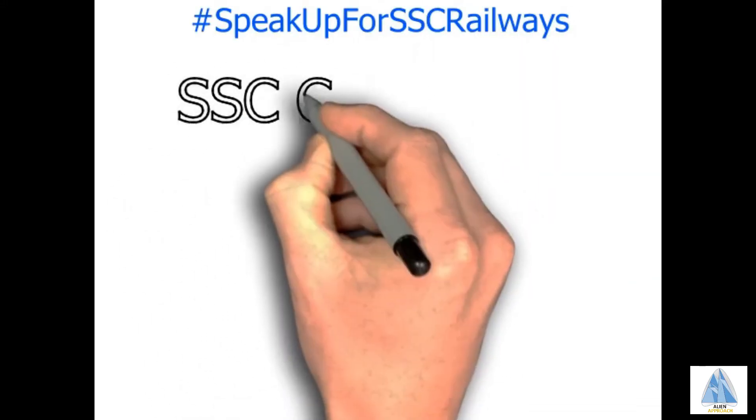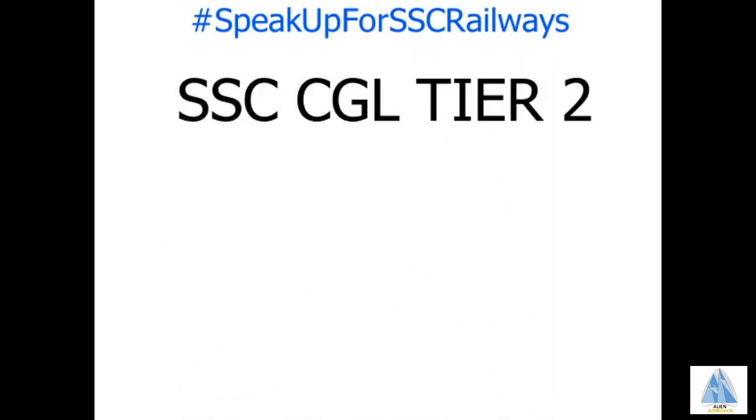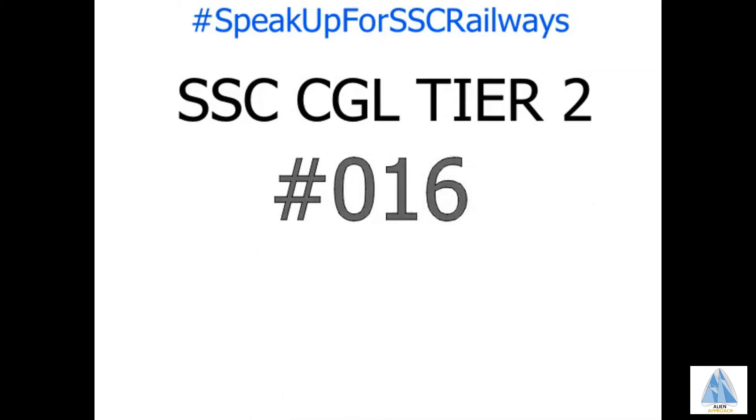Speaker for SSC Railways. Question number 16 is from CGL Tier 2 examinations conducted by SSC. The level of the question is moderate and the solution is at the end.